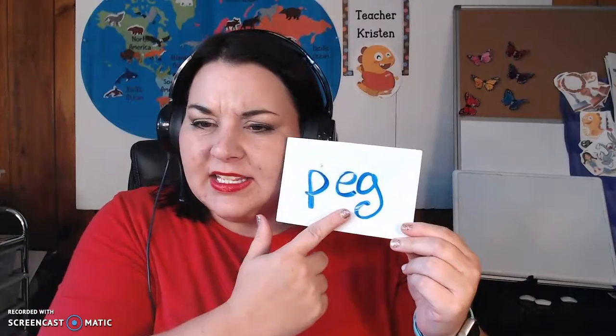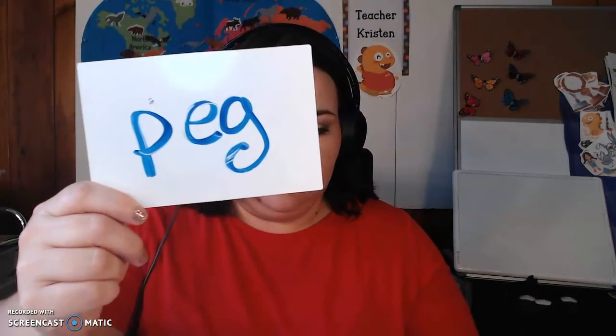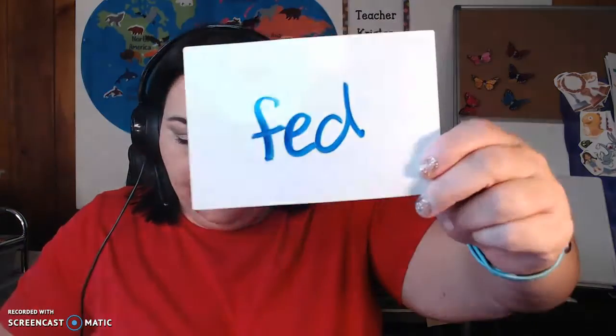What is the middle sound in peg? The short E. Excellent, very good. You are so smart and great readers! This has the same middle sound,